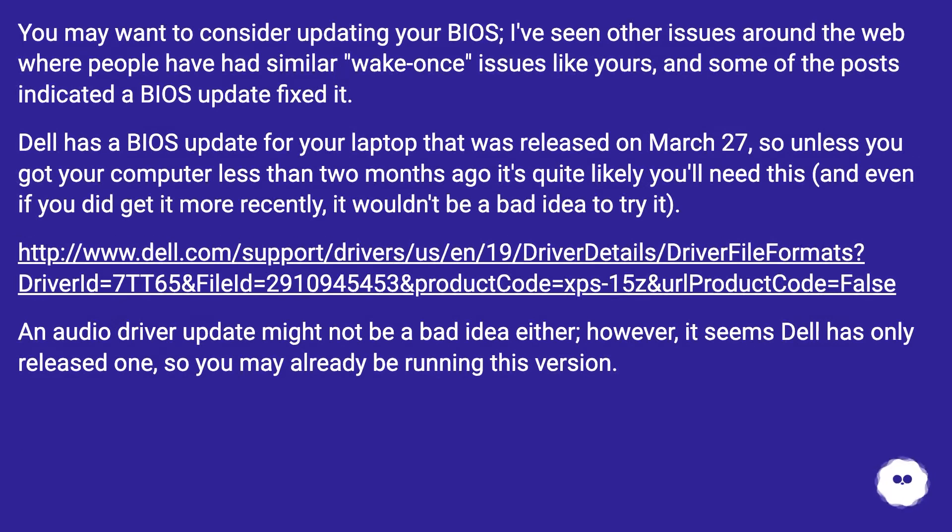You may want to consider updating your BIOS. I've seen other issues around the web where people have had similar wake-once issues like yours, and some of the posts indicated a BIOS update fixed it. Dell has a BIOS update for your laptop that was released on March 27th, so unless you got your computer less than two months ago it's quite likely you'll need this, and even if you did get it more recently, it wouldn't be a bad idea to try it.